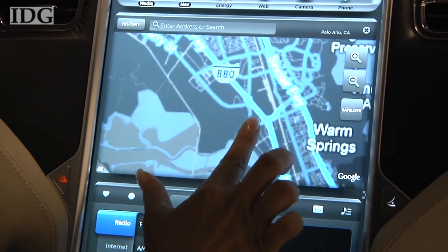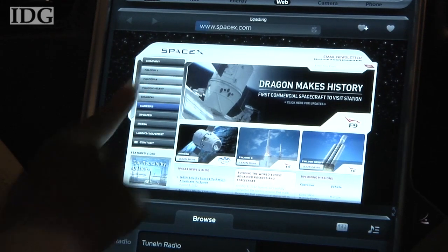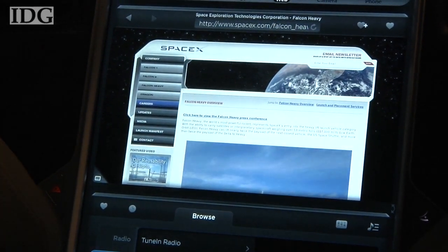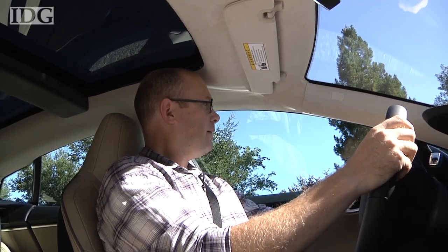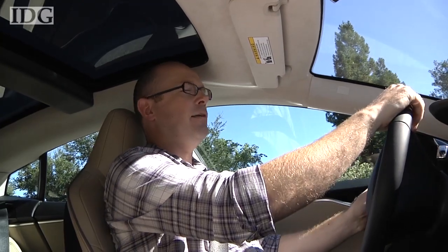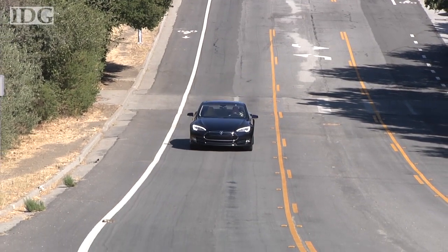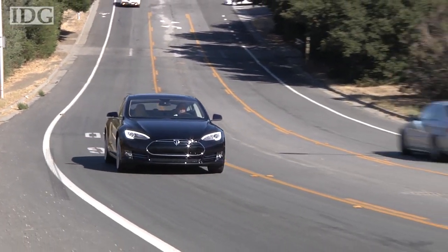The basic model costs just under $50,000, and the one I'm about to drive costs close to $100,000, so it was with a little nervousness that I got into the driver's seat. Pull this down to put it into drive, take my foot off the brake, and just apply the accelerator and off we go. The car can accelerate from zero to 60 miles an hour in 4.4 seconds — not something I could test, but it was very responsive.